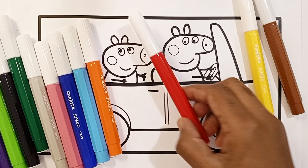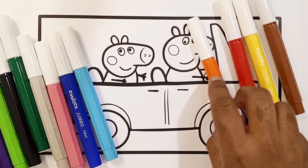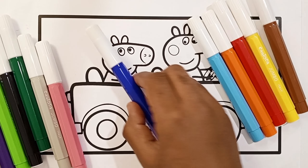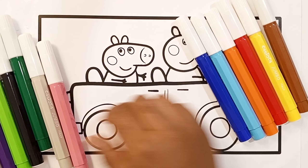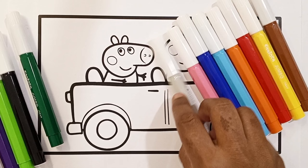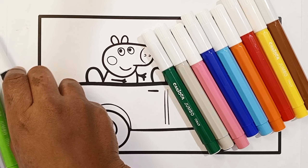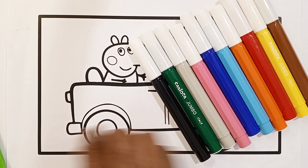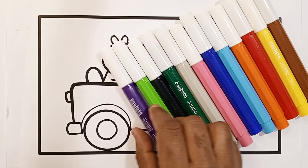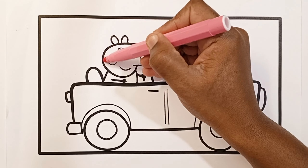Brown color, yellow color, red color, orange color, light blue color, dark blue color, pink color, gray color, dark green color, black color, light green color, purple color.